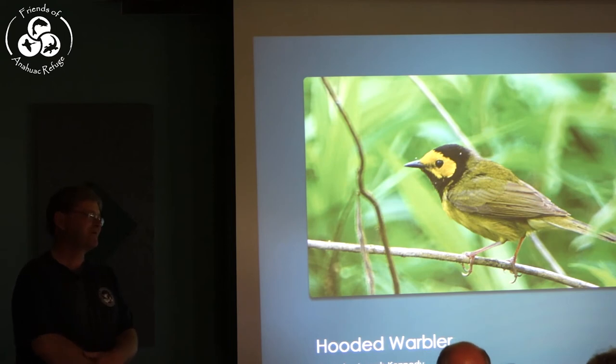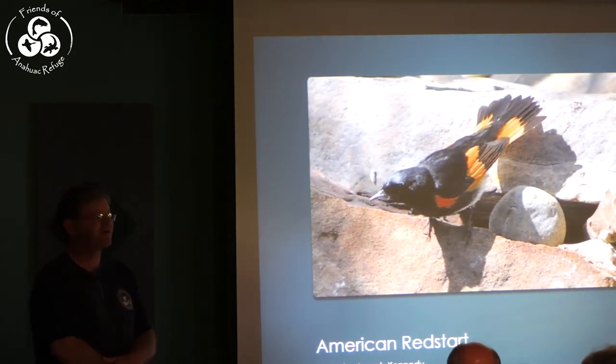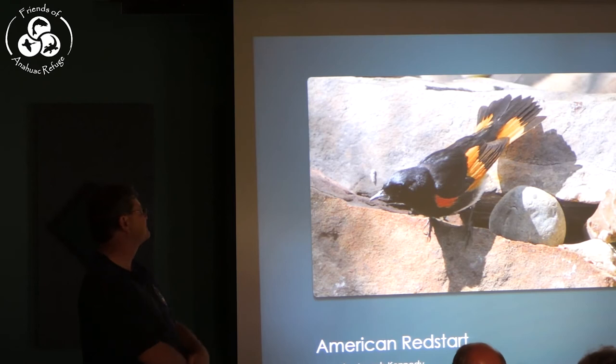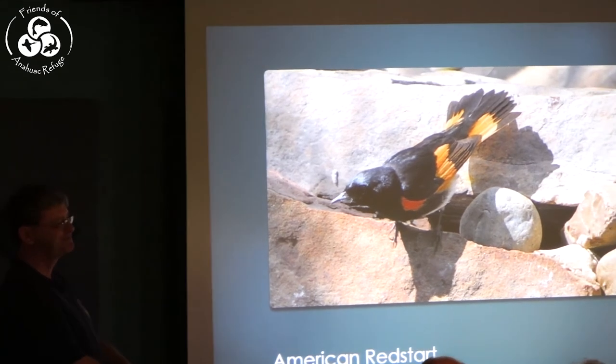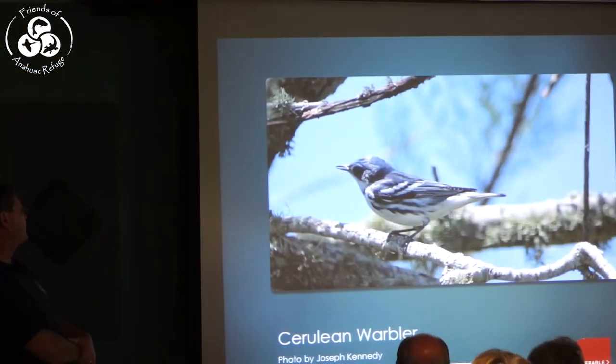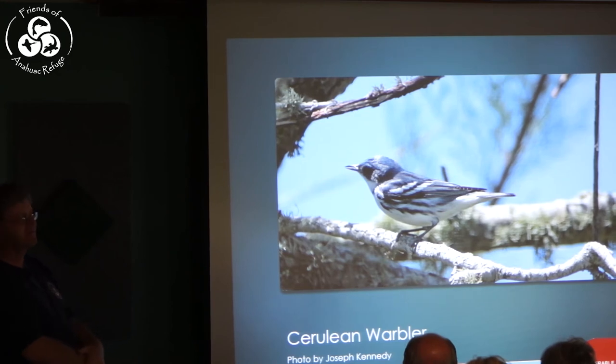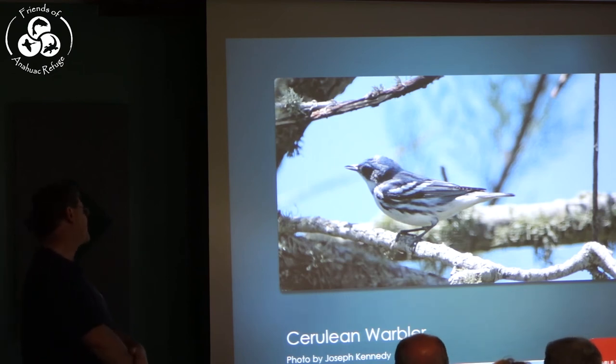The Hooded Warbler — I love these things, they're a really pretty bird. The American Redstart — I always call it the Halloween bird because it's black and orange, it really would be a great Halloween bird. The Cape May Warbler — we don't see lots of these birds but they do come through. The Cerulean Warbler is one of our most endangered warblers — a bright blue bird. They sell old china patterns referred to as cerulean blue; that's the color of the cerulean warbler.